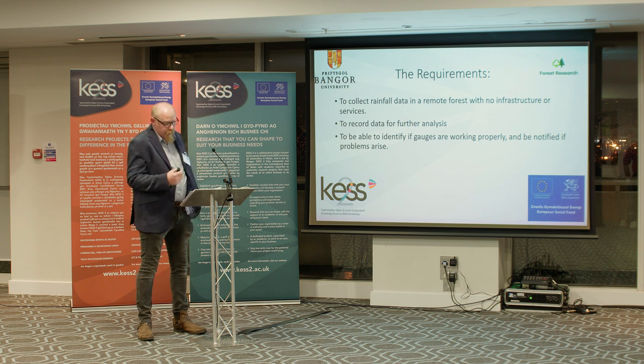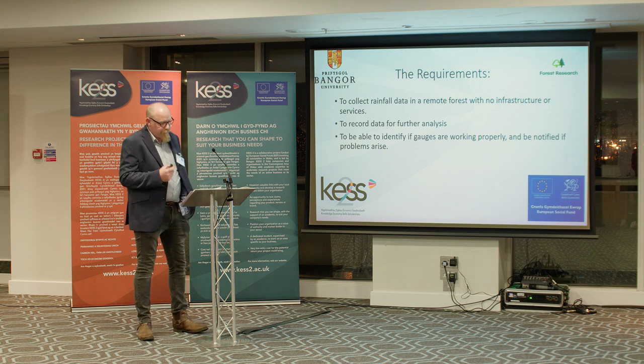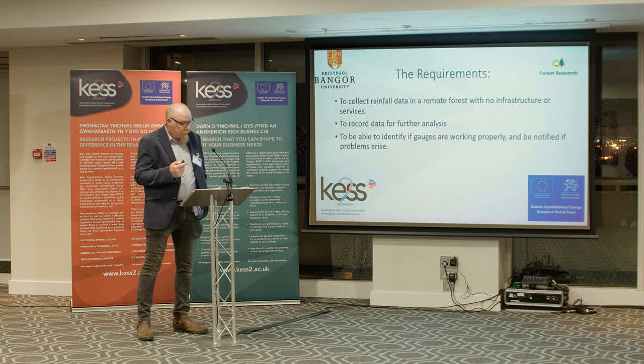Traditional rainfall monitoring requires constant attention and always has the fear that if a device fails for any reason, you can only find out on the next scheduled visit and important data can be lost. Seeing the data in real time and being alerted to any problems that would arise would allow me to be reactive in scheduling, maintenance and troubleshooting visits. So could I find a way to observe the data in real time and be alerted if a problem occurs with any of my gauges?